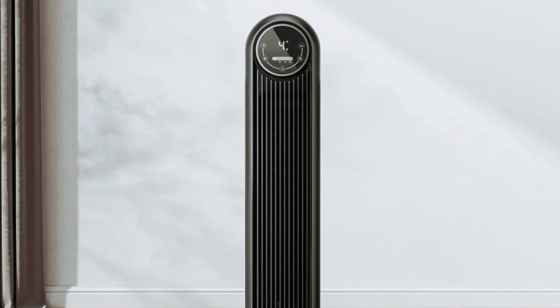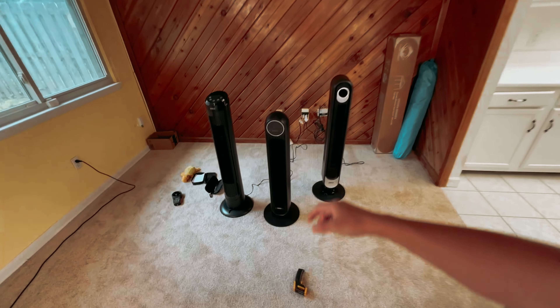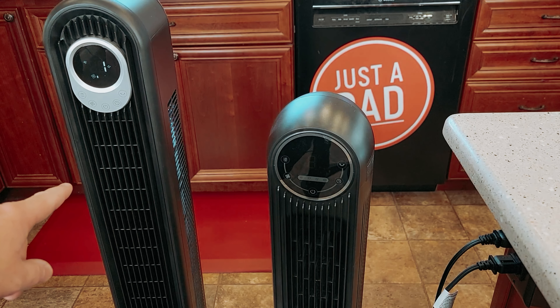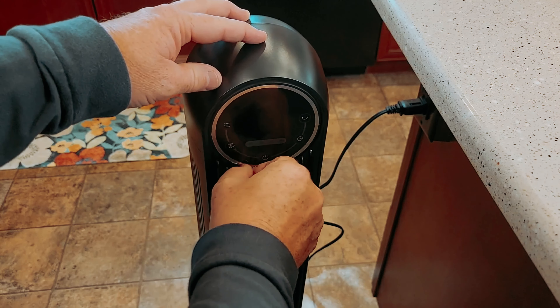The fan also offers handy features like display auto-off, auto-mute and sleep mode, an 8-hour timer, and adjustable airflow settings, making it perfect for a restful night's sleep. Cleaning the fan is a breeze with its removable rear grille and impeller wheel, while safety is ensured with features like pinch-proof grilles and built-in circuit protection.